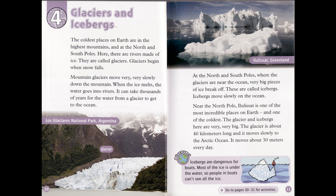Icebergs move slowly on the ocean. Near the north pole, Ilulissat is one of the most incredible places on Earth, and one of the coldest. The glacier and icebergs here are very, very big. The glacier is about 40 kilometers long, and it moves slowly to the Arctic Ocean — about 30 meters every day. Discover! Icebergs are dangerous for boats. Most of the ice is under the water, so people in boats can't see all the ice.